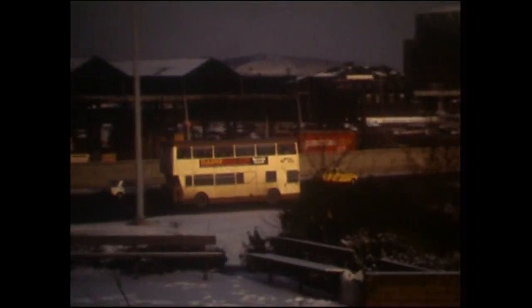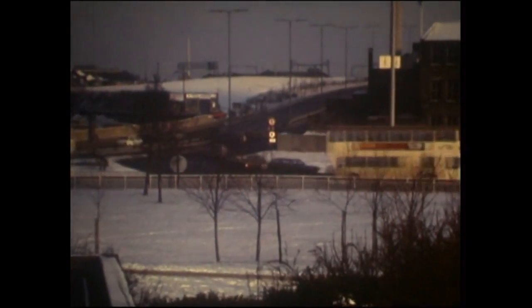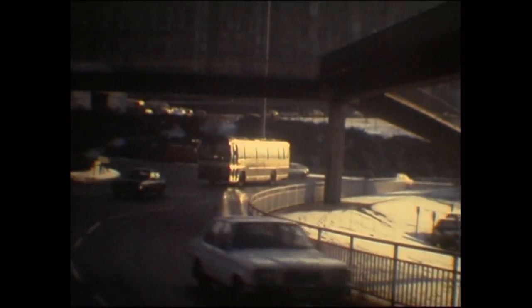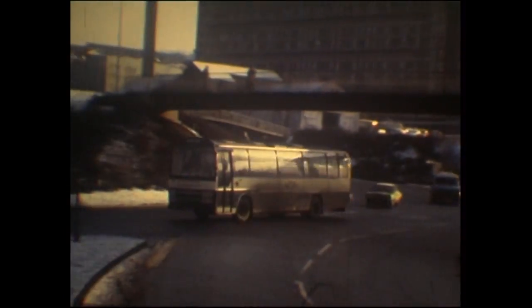Just a glimpse of the vintage buses that were kept at the Canal Wharf. A Leopard, which I'm going to have as a guess, an ex-Dearways vehicle. It is. It's in blue and cream with just the PTE logo applied.